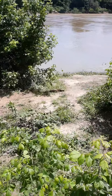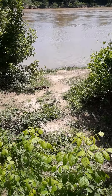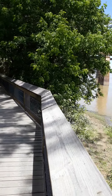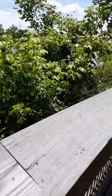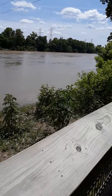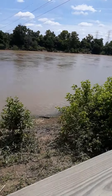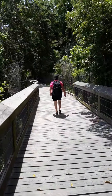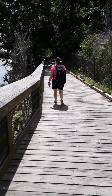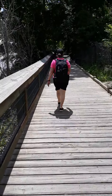That is the trestle we were just looking at. There's a better view of it right there.